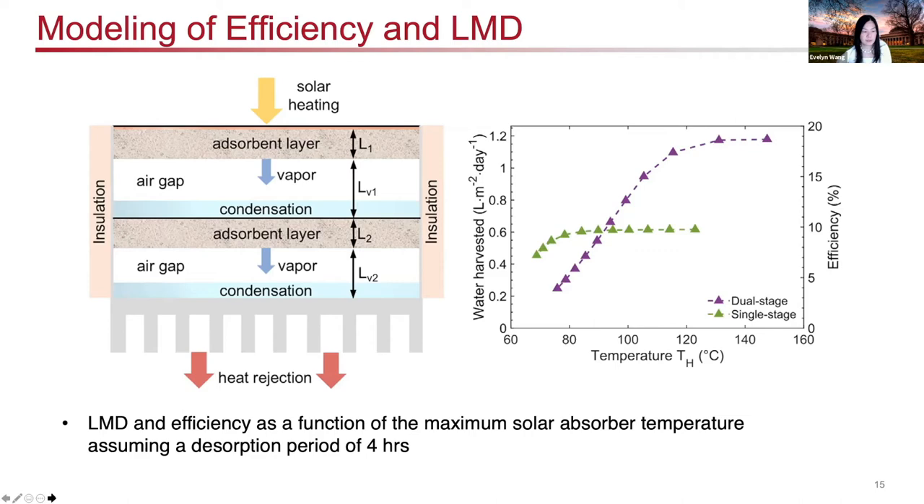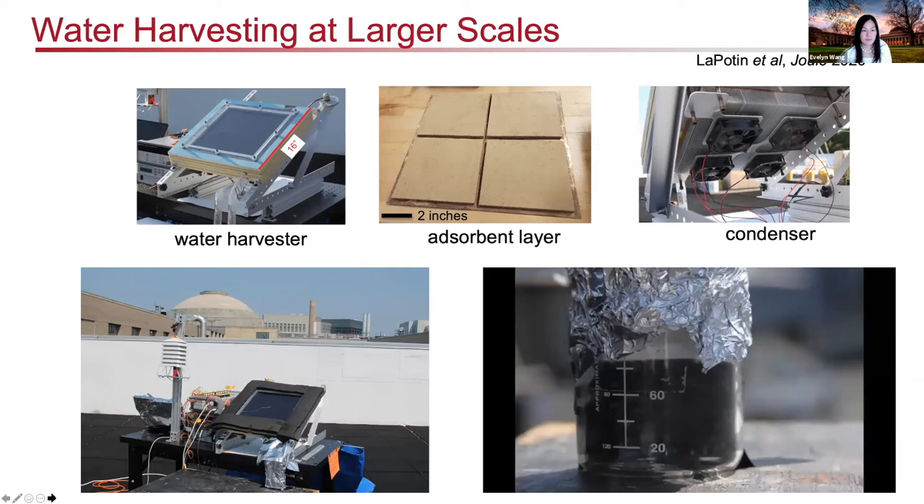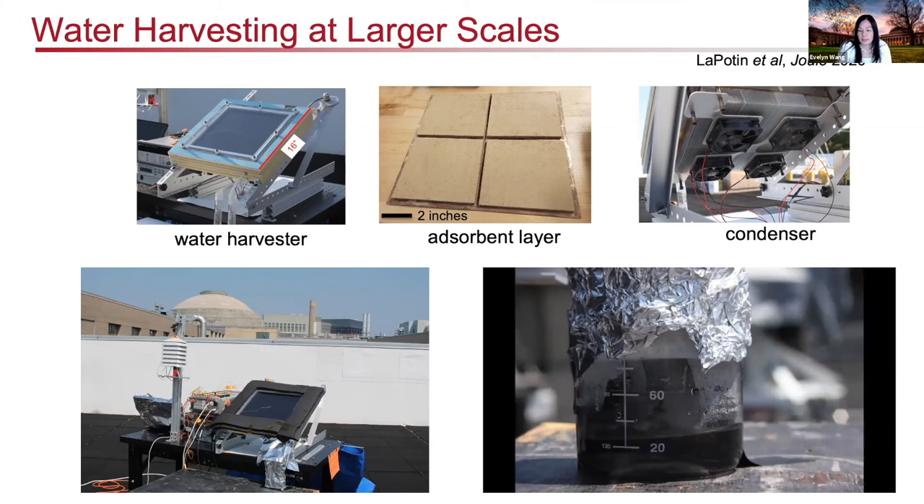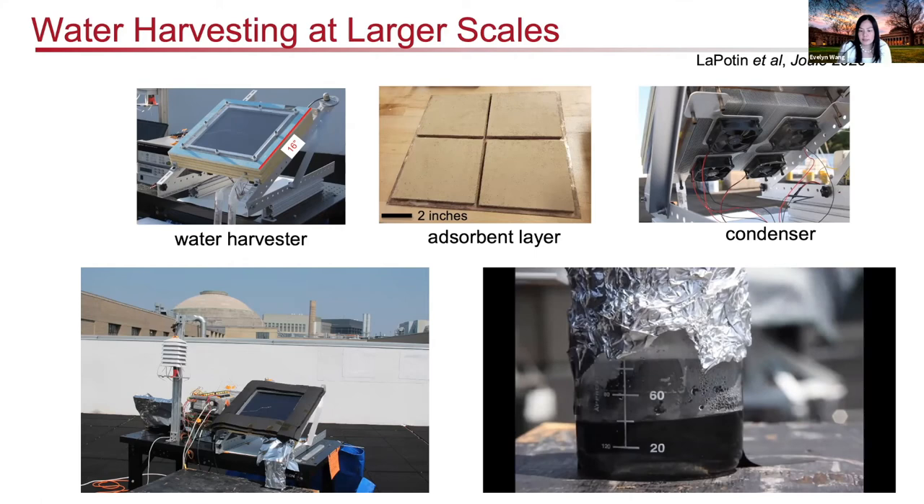Based on our understanding of the various design aspects, we've been able to build this device. Here is an image of the actual device — significantly larger than our previous prototypes. We incorporate zeolites into four tiles placed on a copper sheet. On the backside, we have a finned design for heat exchange to the ambient to dissipate heat, as well as fans to effectively move air out. This prototype is shown on the rooftop of MIT, and we can extract about 60 milliliters of water from this two-stage device.